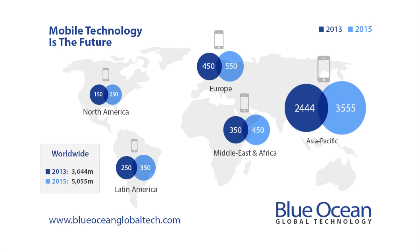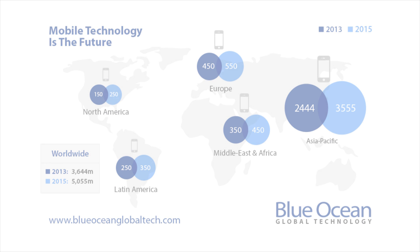As per statistics from Google, more than 50% of internet users are accessing the web from mobile devices — smartphones and tablets. If your website is not mobile responsive, meaning it has not been programmed to adapt functionally to the screen size of smartphones and tablets, you are actually overlooking more than half of your web audience.